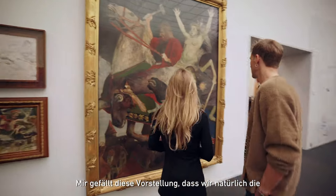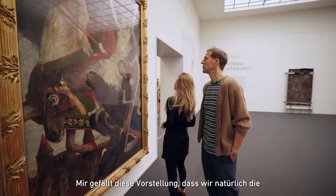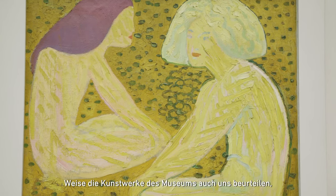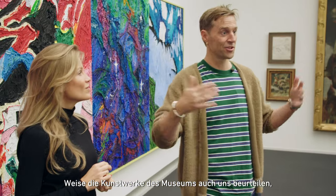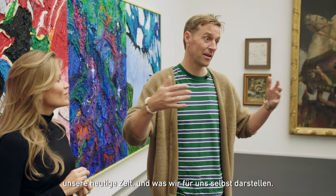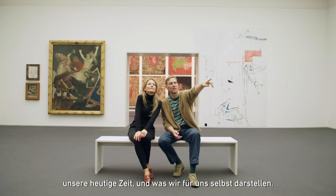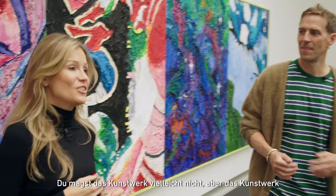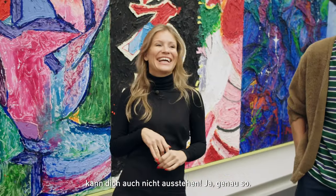I like this idea that, of course, we can judge the museum collection, but one part of the museum is, of course, that the artworks are also judging us — and our contemporary times and what we represent with ourselves. You don't like the artwork, but the artwork doesn't like you either.